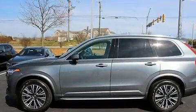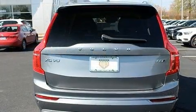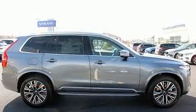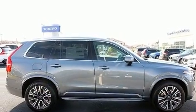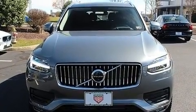Take command of the road in the 2020 Volvo XC90. Smooth gear shifts are achieved thanks to the efficient four-cylinder engine. For added security, Dynamic Stability Control supplements the drivetrain. The engine breathes better thanks to a turbocharger, improving both performance and economy.